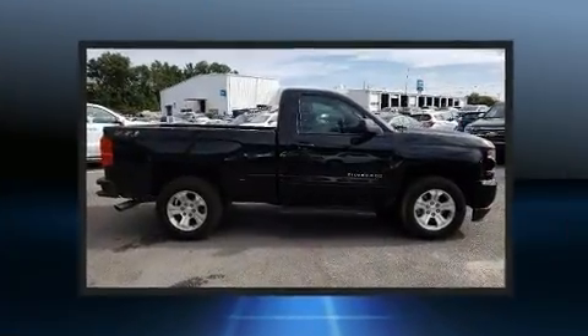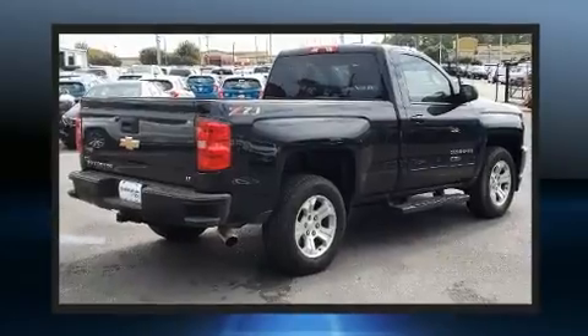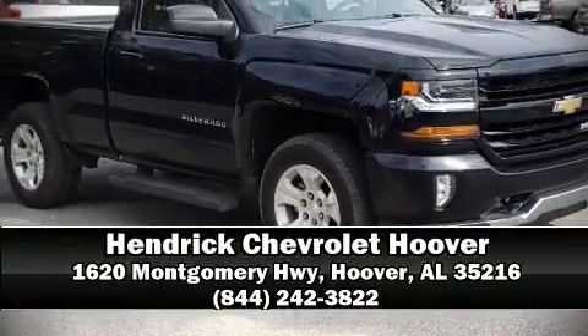This vehicle has achieved certified pre-owned status by passing a comprehensive certification process, including a rigorous 117-point inspection. Please don't hesitate to give us a call.